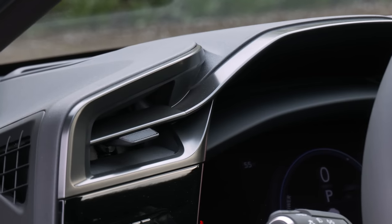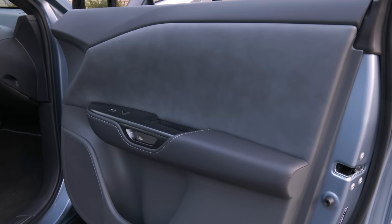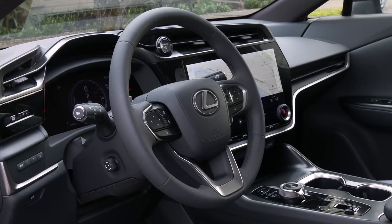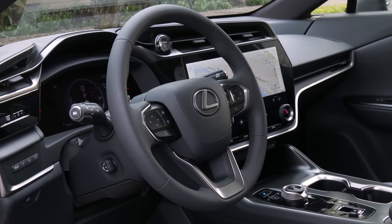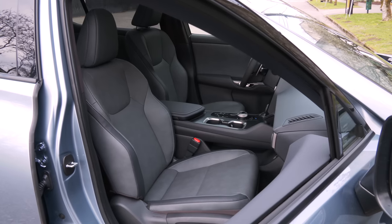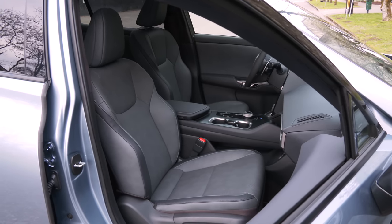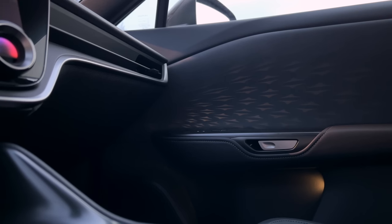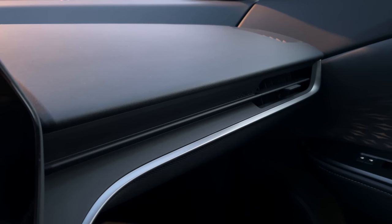The ambiance of the RZ450e is clean and simple — formal yet casual. The gauge cluster positioning is more traditional than the setup in the bZ4X. The leather wheel is heated, so are the seats, and they're vented too. There's a projected pattern on the door cards but none of the rich LED ambient lighting found in Cadillac, Genesis, or Mercedes vehicles.